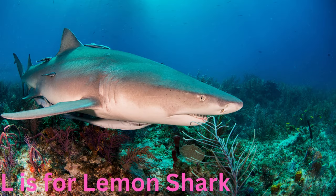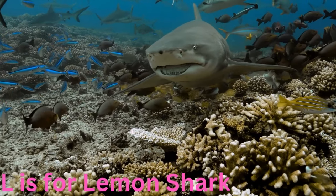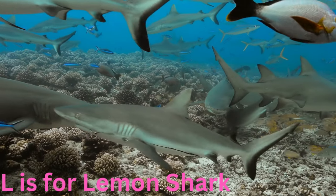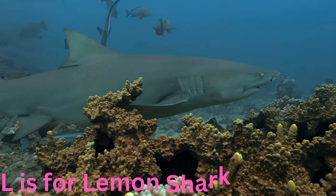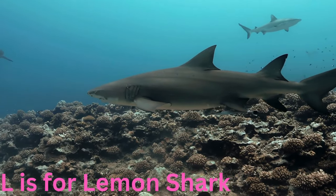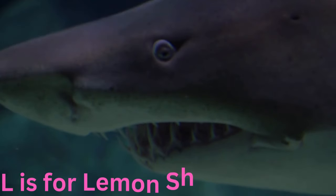L is for lemon shark. Lively and lemon-coloured, the lemon shark patrols the shallow coastal waters with its distinctive yellowish hue. These sharks are known for their inquisitive nature and contribute to the balance of the marine ecosystem.